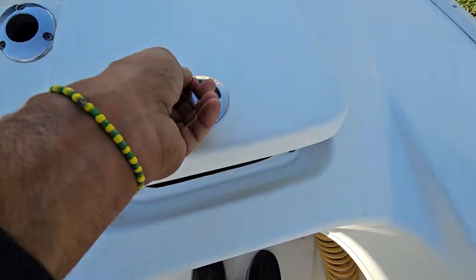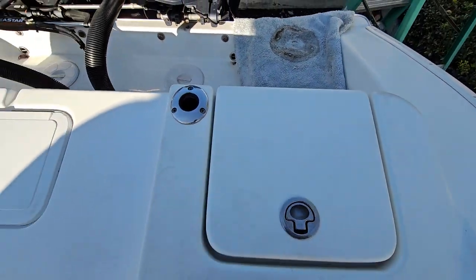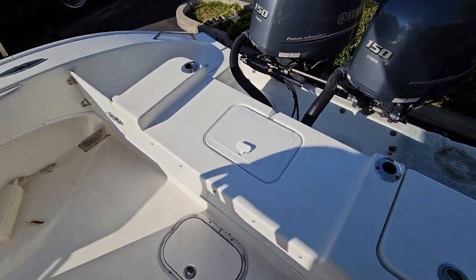This is the access to the battery disconnects. There is a railing that goes across the back — look at the pictures and you'll see the railing. There's also a seat that goes on here as well.